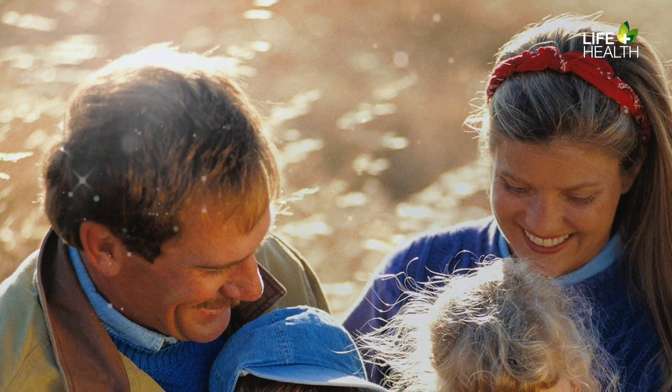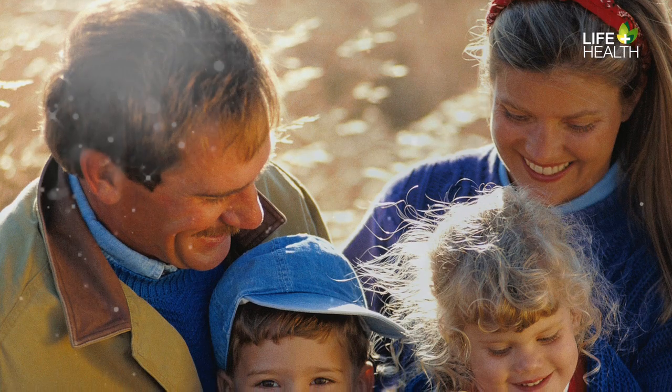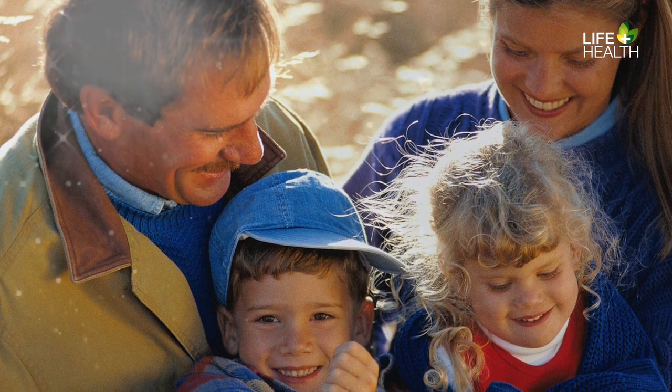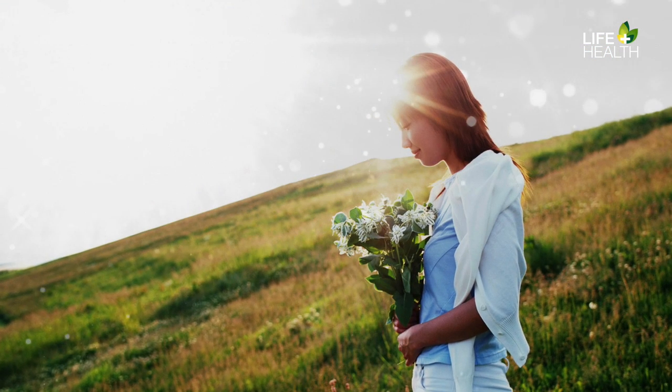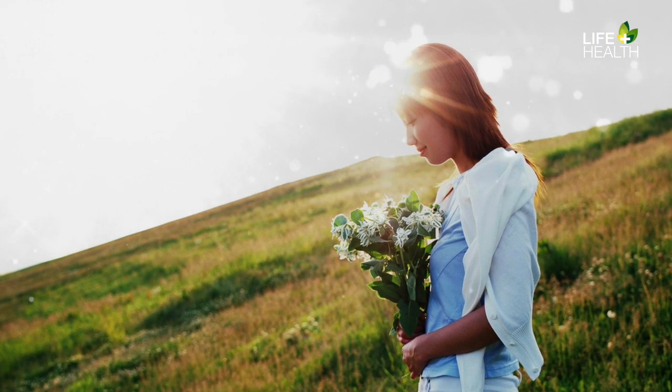This doesn't mean that you should spend every minute of every day basking under the sun. Most people need to spend only a short time in the sun to maintain healthy vitamin D levels. Once a person makes enough vitamin D, any extra is turned into inactive substances. An adequate storage of vitamin D during summer months usually provides sufficient amounts for the winter months.